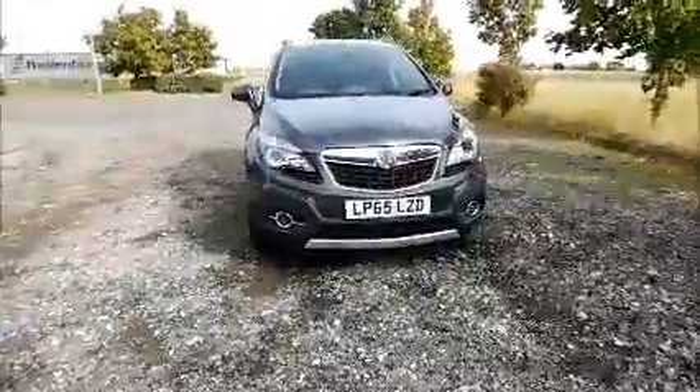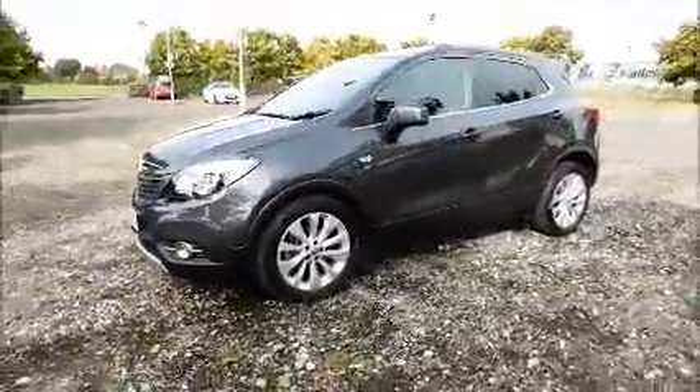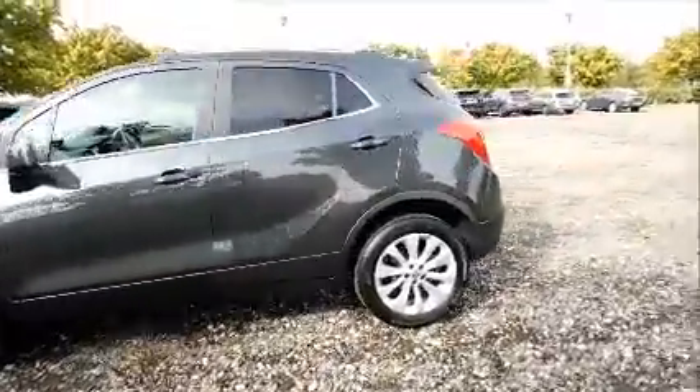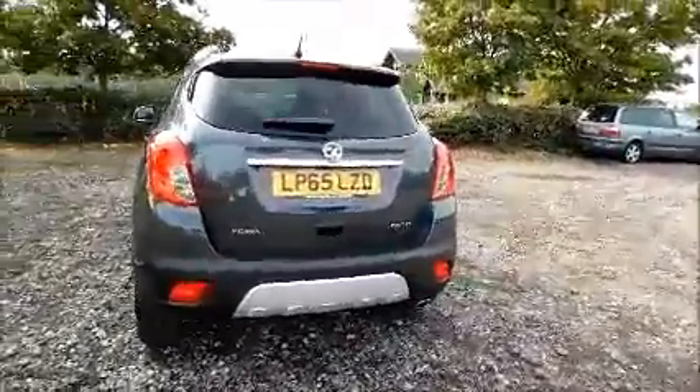Factory fitted fog lamps, front parking sensors, 18-inch 10-spoke alloy wheels, colour coded door mirrors and door handles, rear parking sensors, rear wash wipe and high intensity brake light.